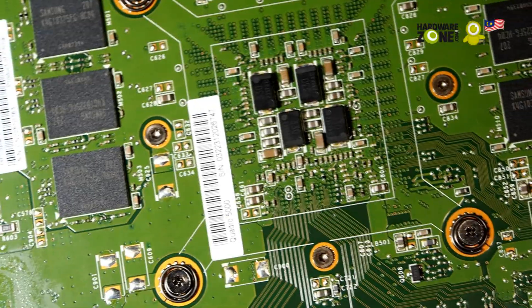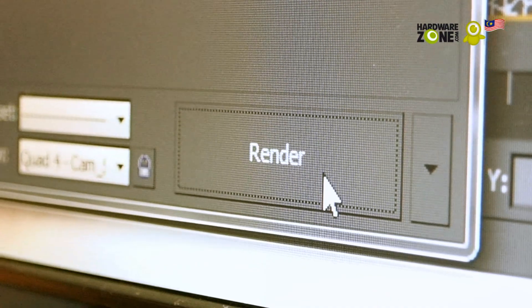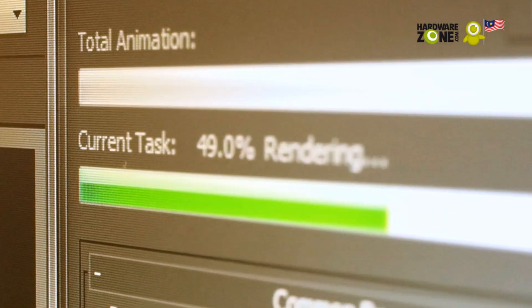A lot of the software available today makes use of NVIDIA's CUDA parallel processing architecture. This dramatically improves the processing power of the computer when it's doing intensive calculations, such as rendering, ray tracing, and specifically using 3D Studio Max's i-ray renderer.